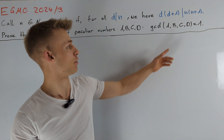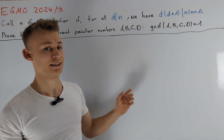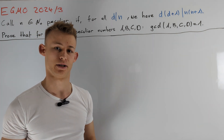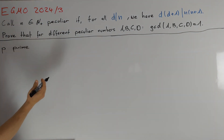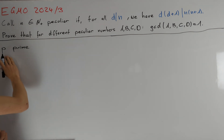Therefore, we can reformulate the problem statement and say that our task is to prove that for a given prime number p, we can find at most three peculiar numbers such that p divides them. So the first thing we want to do is to consider a fixed prime number p and try to get some properties about all peculiar numbers that are divisible by p.